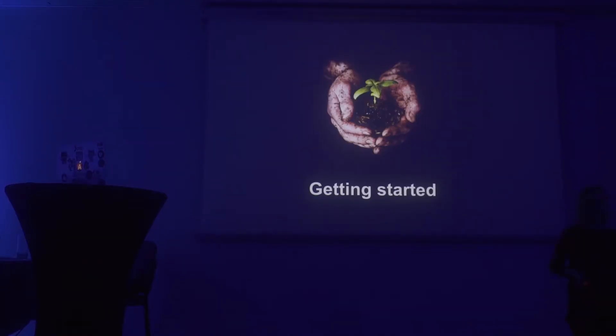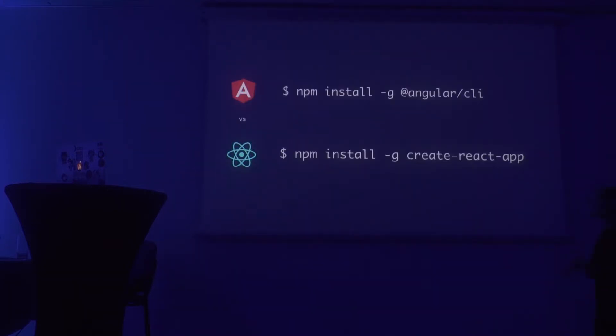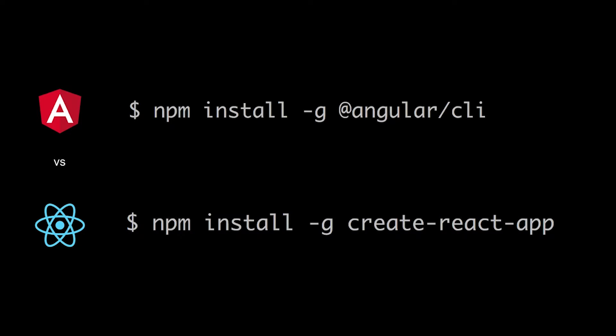We've seen some of the main features of React and Angular. Let's see how you get started with both frameworks. With Angular, you can either start by writing your own configuration and code, or you can use Angular CLI, which will help you bootstrap your project, generate all the configuration you need for your build and tests, and also generate a basic NgModule and basic component according to the Angular style guide.